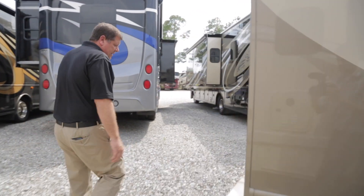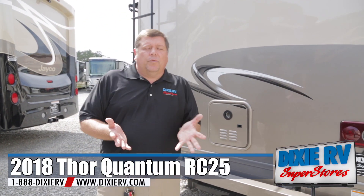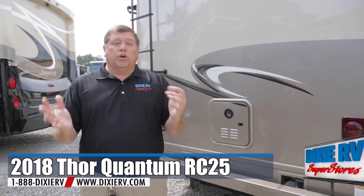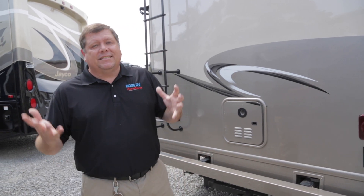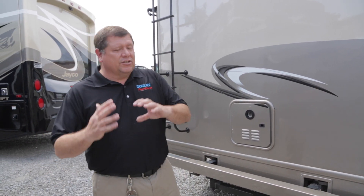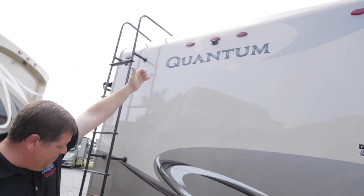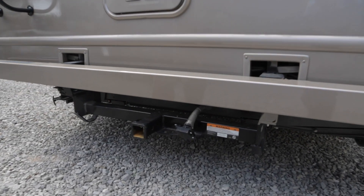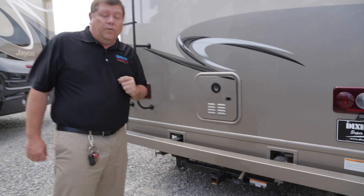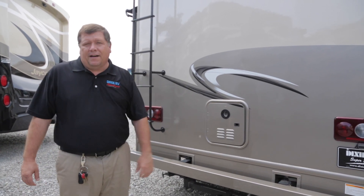One of the amazing things is this right here - you have a tankless water heater. This water heater only works off propane but it's on demand, so it's not continually trying to heat the water. It only heats it when you turn it on, which is a really great benefit and a real big money saver. You have your rear camera up here and you have a 7,500 pound hitch. Yes, that's right, 7,500 pounds, so it is possible to pull just about anything you want behind this little 25 foot Class C.